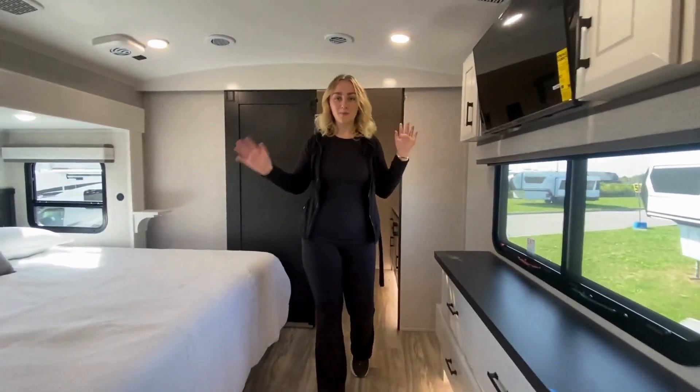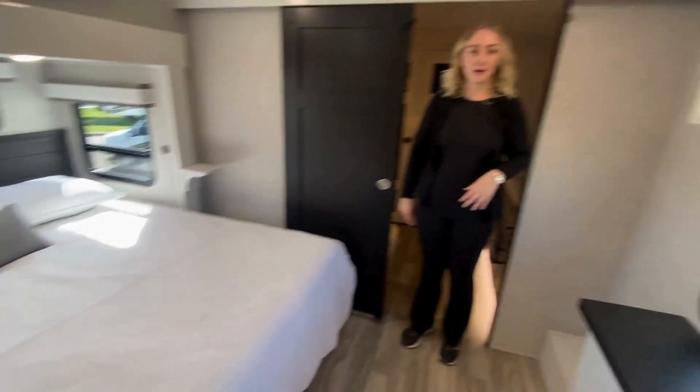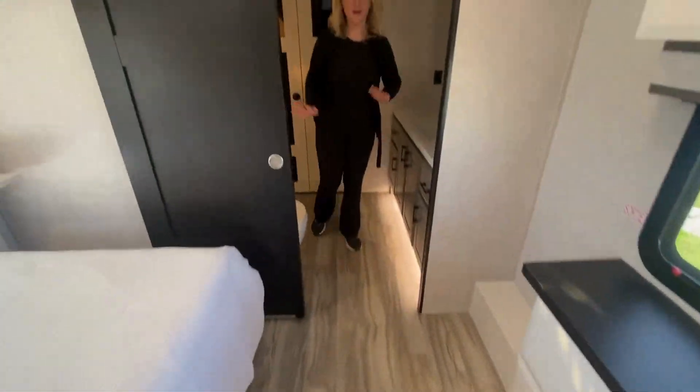Then we come into the bedroom where you're greeted with a nice big king bed, all these beautiful chocolate-colored barn doors, an entertainment unit, and all of your storage space for your clothing.